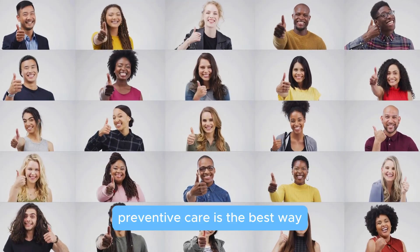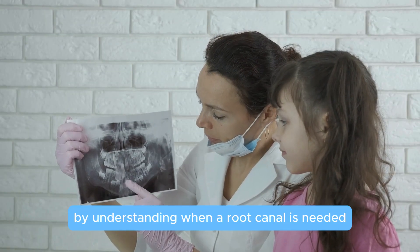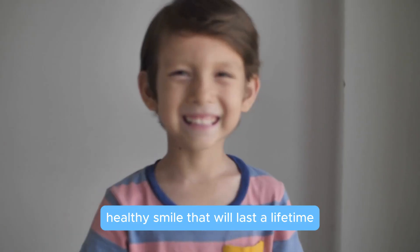Preventive care is the best way to avoid the need for root canals. By understanding when a root canal is needed and taking preventive measures, you can support their dental development and set them up for a bright, healthy smile that will last a lifetime.